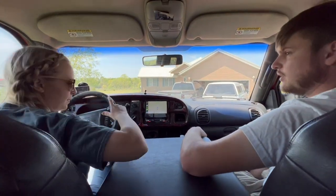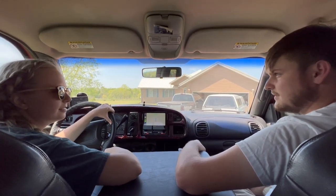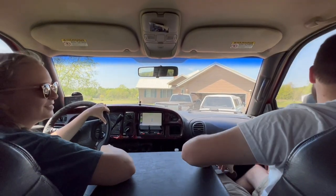Oh my gosh, it's going freezing cold. I mean, let's be honest — is this truck practical? No. Not at all. It's more like a fun truck. It's not even practical as a farm truck.